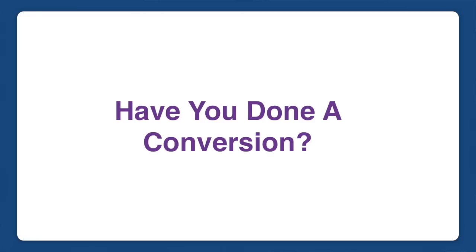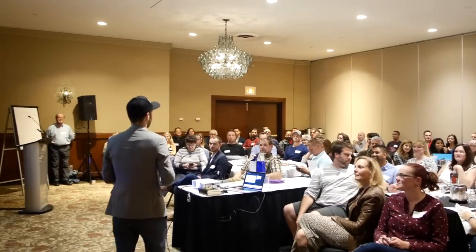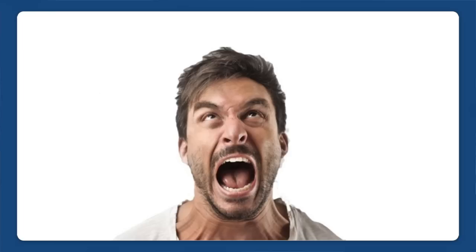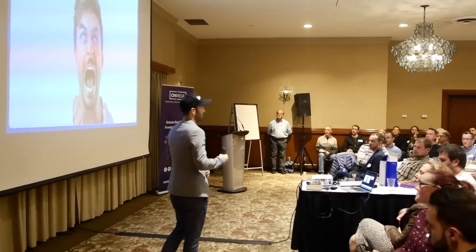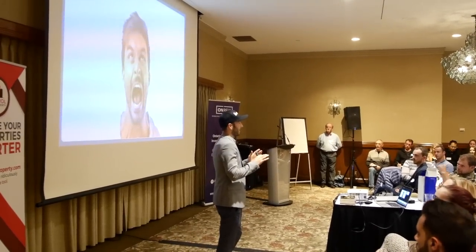Who here has done a duplex conversion? The common thing is that it's very time consuming. It takes a lot of knowledge — you really have to know a lot about the building code, a lot about bylaws in your specific city. When I first started, I had a background in carpentry. The first time I did one, I literally failed every inspection that you can fail, multiple times. I didn't know what the inspectors wanted, what the bylaws were. So I had to learn on the go. I'm going to teach you not to make the same mistakes I did.